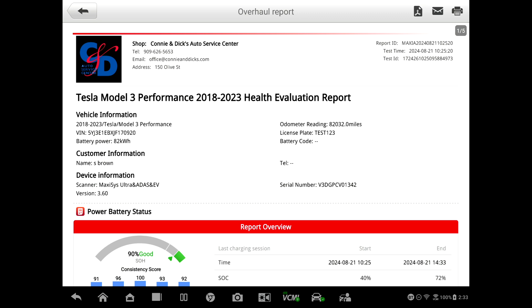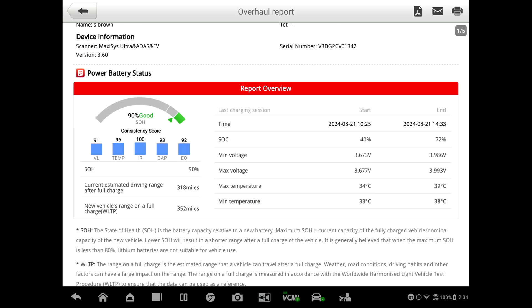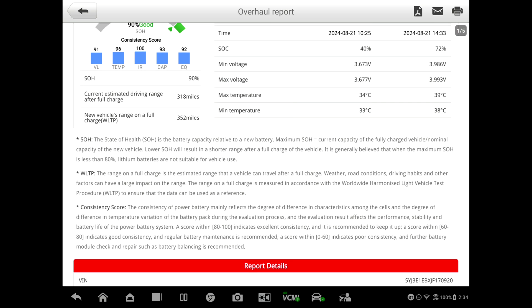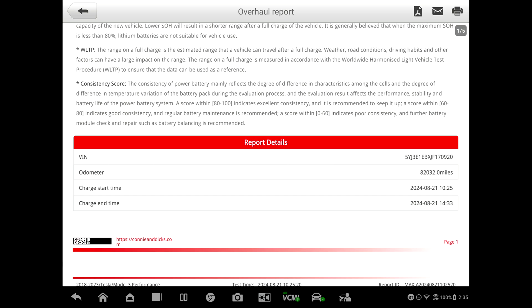The report just popped up. It's giving me a 90 percent good state of health. We see state of charge from 40 to 72 percent, the time, minimum voltage, maximum voltage — those would be the cell bricks — and individual cell max and minimum temperature. It says estimated current driving range after a full charge: 318 miles. New vehicle range at a full charge: 352 miles. It gives highlights showing state of health capacity relative to a new battery — I'm at 90 percent of what a new battery would be.